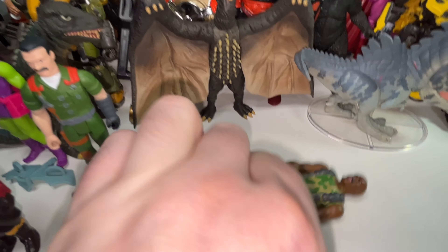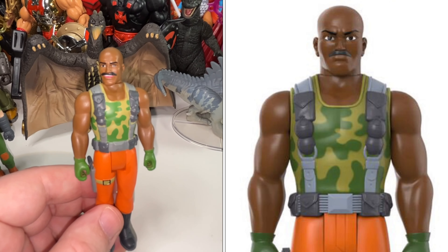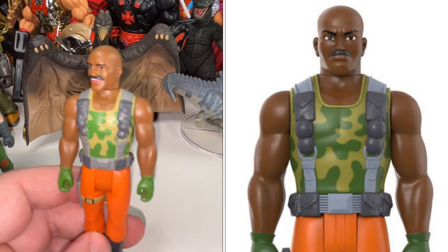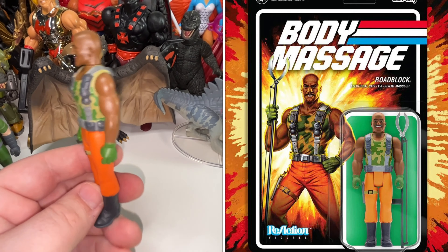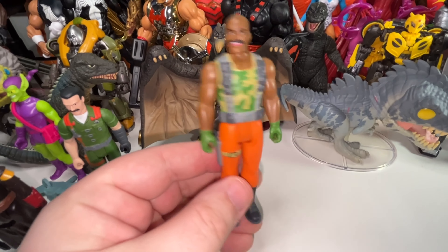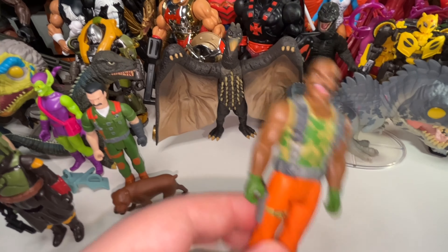Roadblock — this is a funny figure because this one is based on the GI Joe PSAs, so he had a unique blister card and unique accessories. But as much as it was fun to receive, Roadblock has just never been one of my favorite characters. So we're going to move on from him.